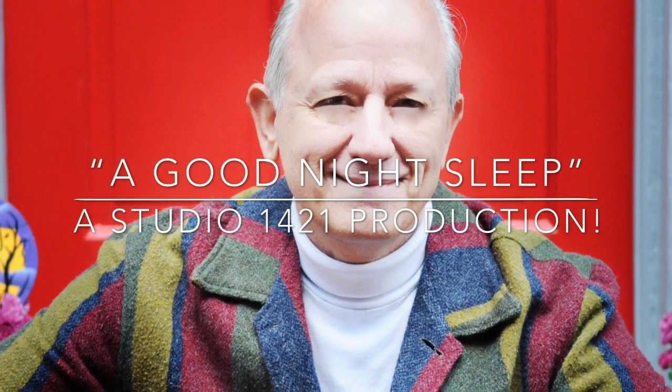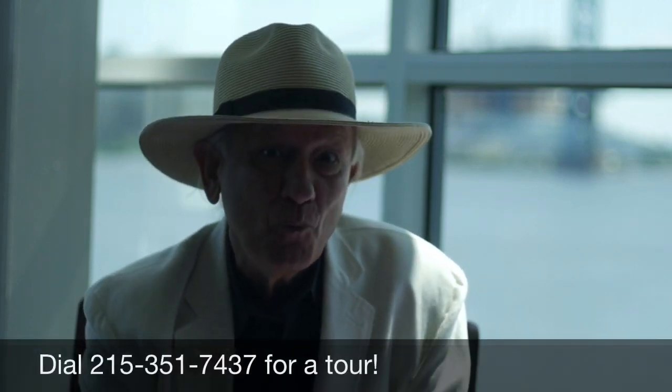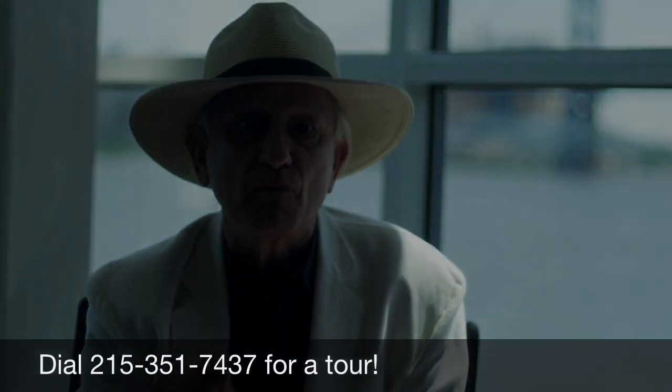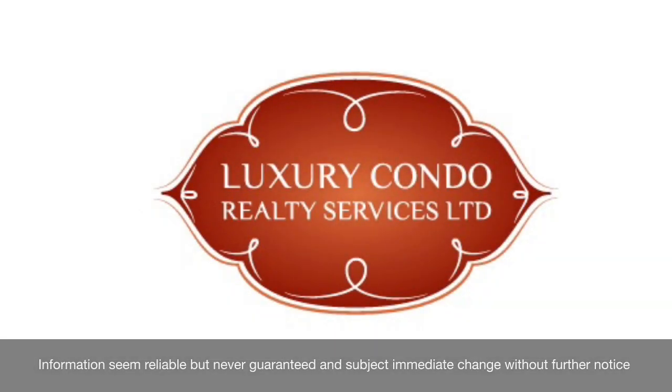George Cahill signing off. 901 Penn Street, Philadelphia, PA 19123. Visit us on the web at luxcondorealty.com — you will not regret it. Information deemed reliable but never guaranteed.